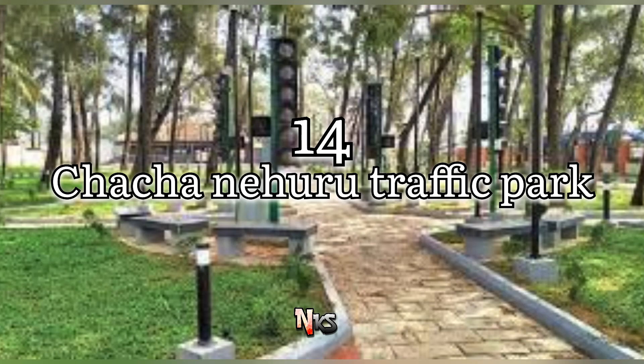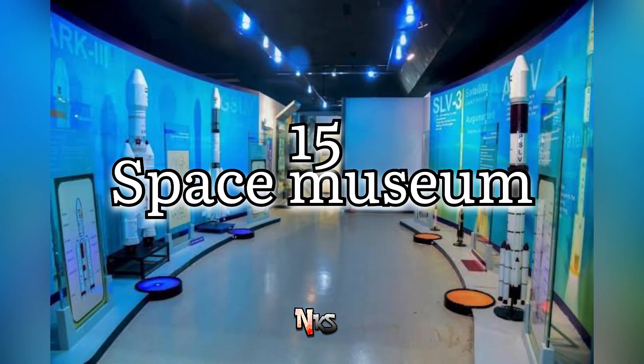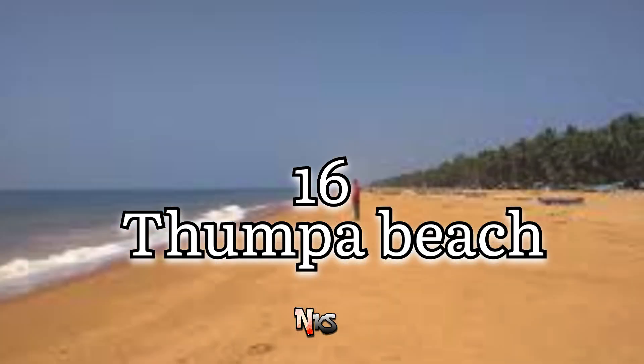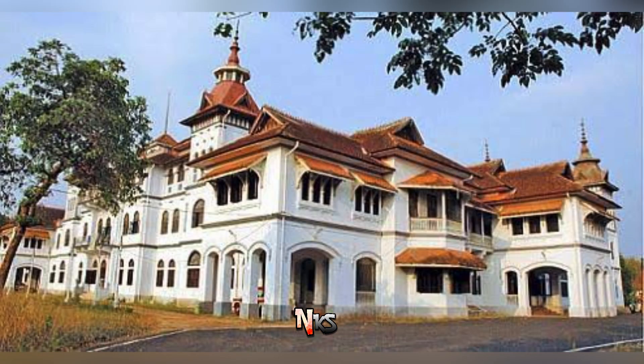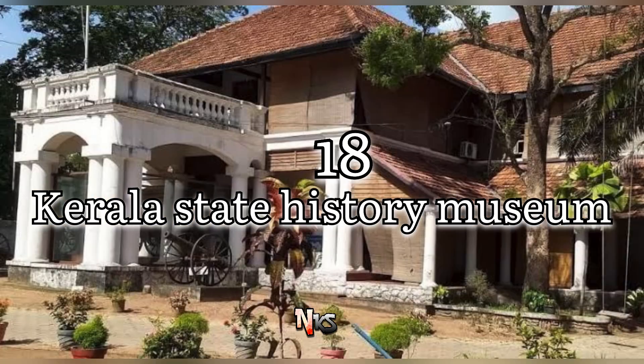The next spot is Jawahar Nehru Traffic Park. Another spot is the Space Museum. There is also Thumba Beach, where the aerial view is very nice. There are also state historical museums.